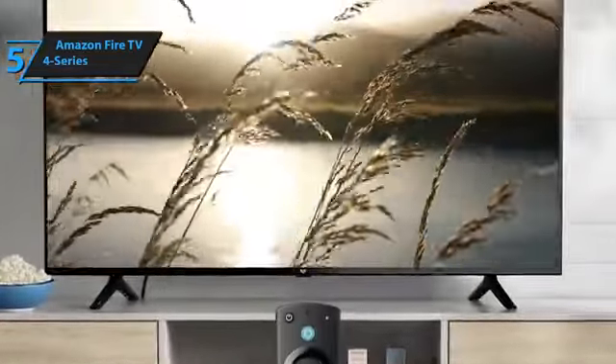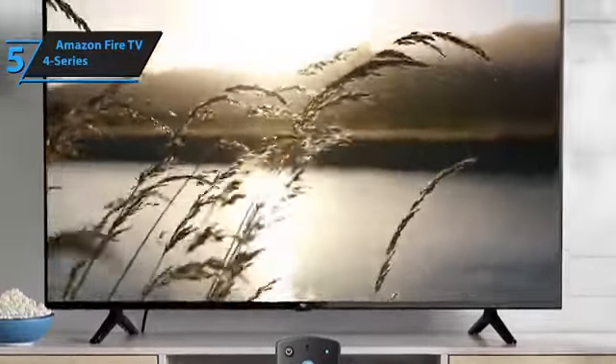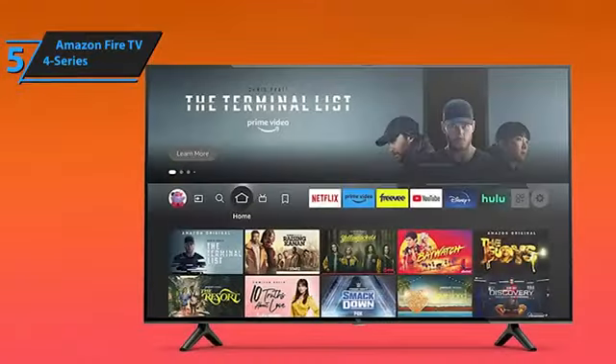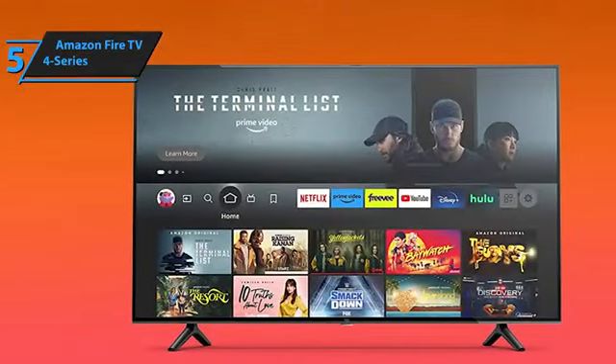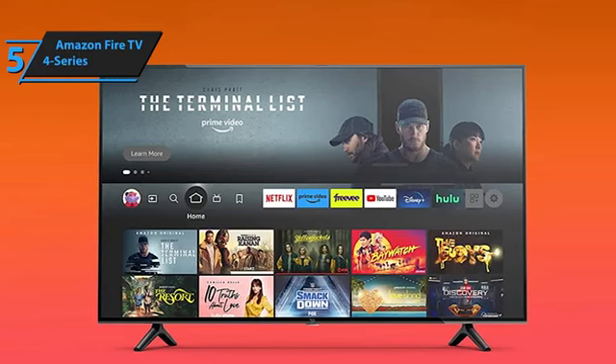The TV offers numerous picture presets, including standard, movie bright, movie dark, vivid, sport, natural, game, PC, and custom. Despite being a standard model with direct LED backlighting, it excels in black levels and shadow detail.